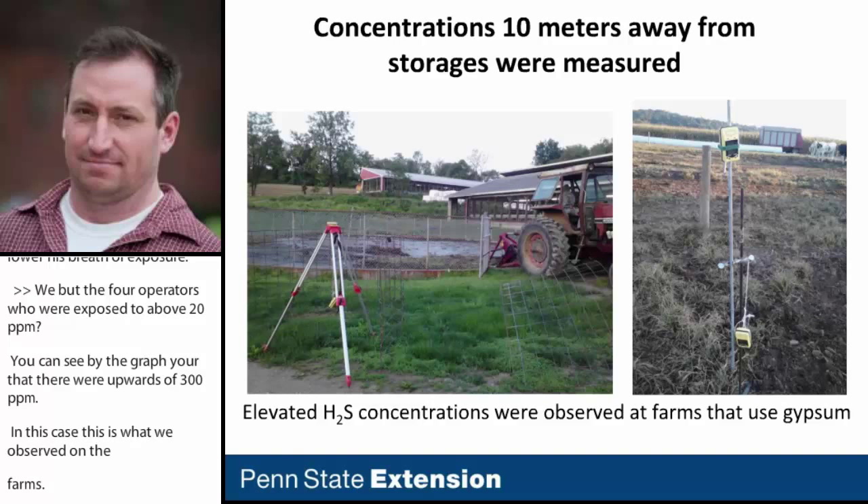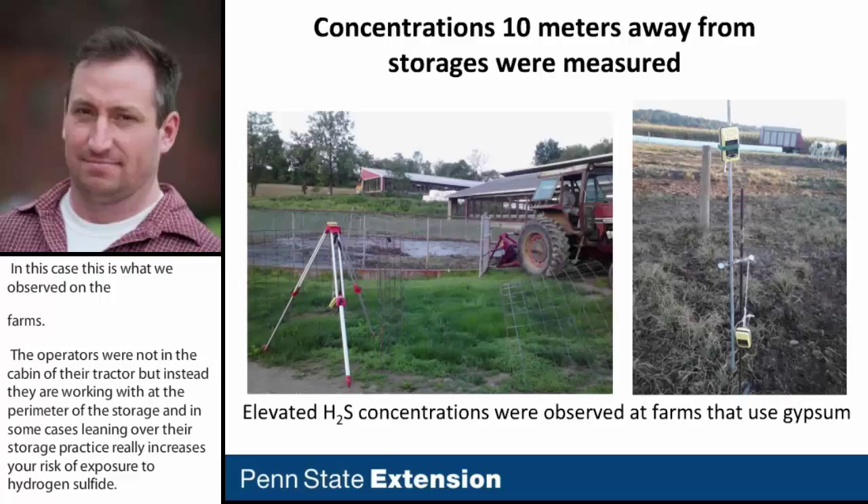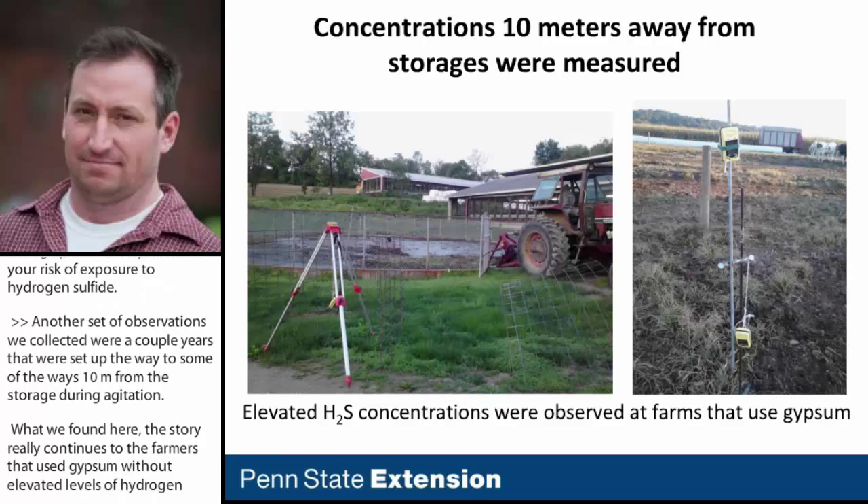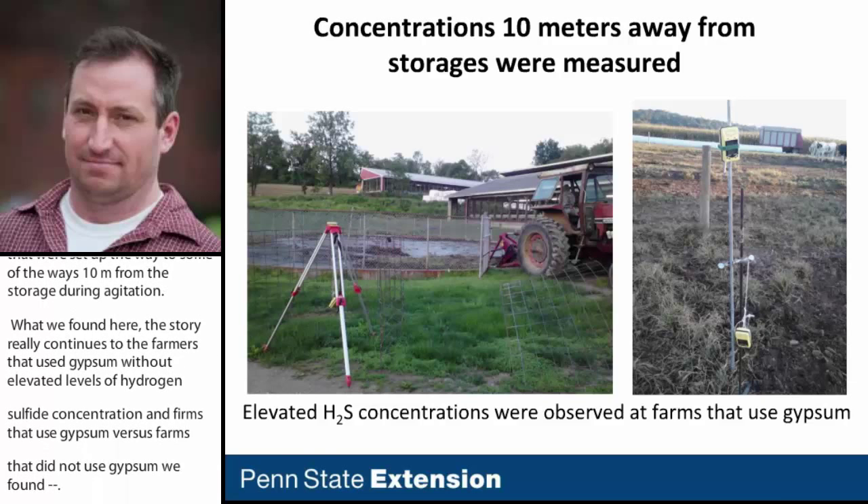We also set up meters 10 meters away from the manure storage during agitation. At farms using gypsum, we found elevated levels of hydrogen sulfide concentration, while at farms not using gypsum we found five parts per million or less. This is an important observation: even if you're not working directly around the perimeter of the manure storage, children, animals, and other workers are still at risk even 10 meters away.